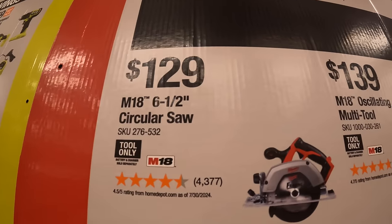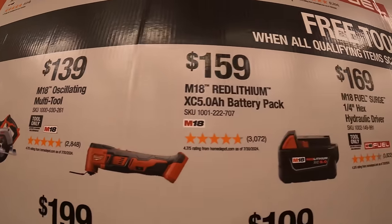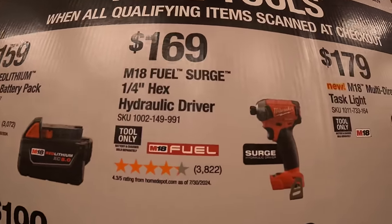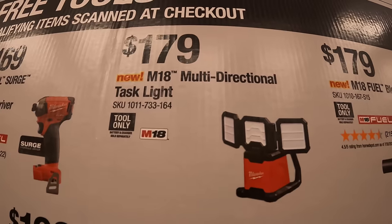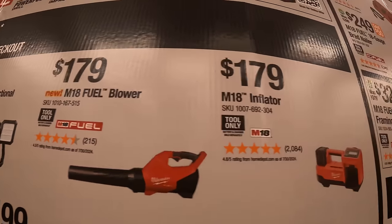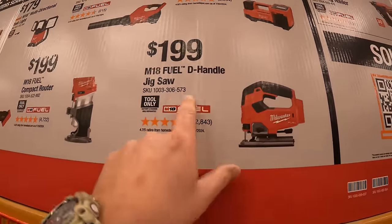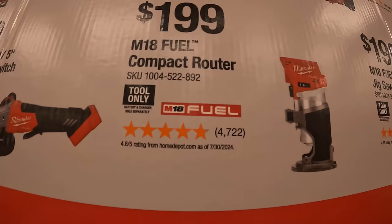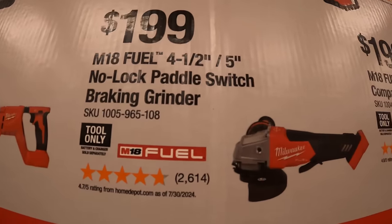For $1.29 the 6.5 inch circular saw. $1.39 the oscillating multi-tool. $1.59 a 5 amp hour battery. $1.69 the M18 Fuel Surge quarter hex hydraulic driver. $1.79 the multi-directional task light. $1.79 the M18 Fuel blower. $1.79 the M18 inflator. $1.99 the M18 Fuel D-handled jigsaw. $1.79 the M18 Fuel 4.5 to 5 inch no-lock paddle switch braking grinder.